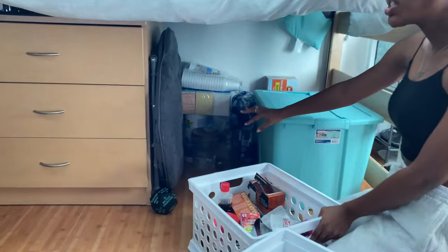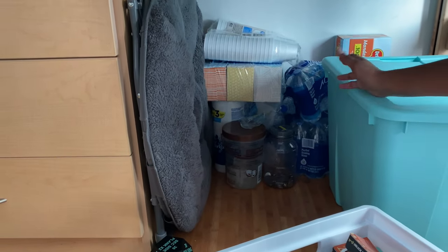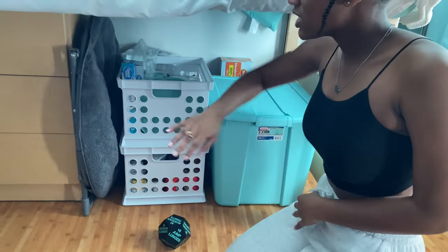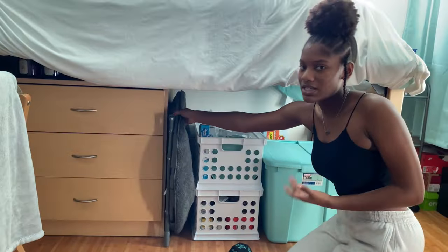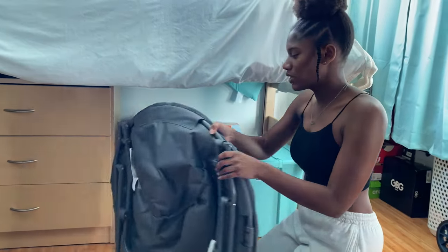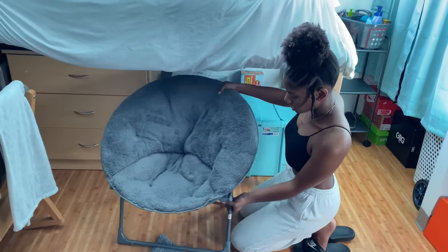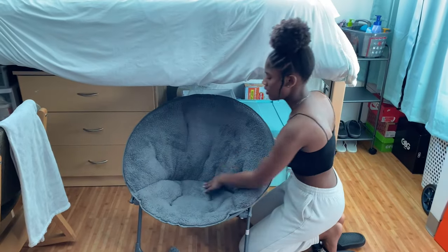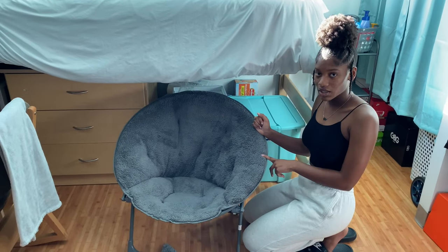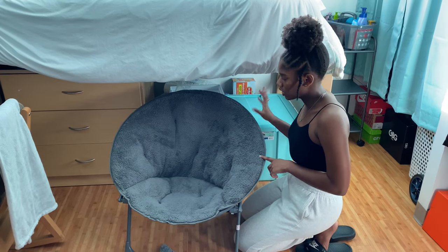And then there's miscellaneous stuff back there, like a big bottle of gel and my coin thing. So then this is my chair — I have it in case I have a guest over or if I just don't want to sit in that hard chair. It's really convenient — it's foldable. It's so cute and I got it from Target for no more than like $30-something.